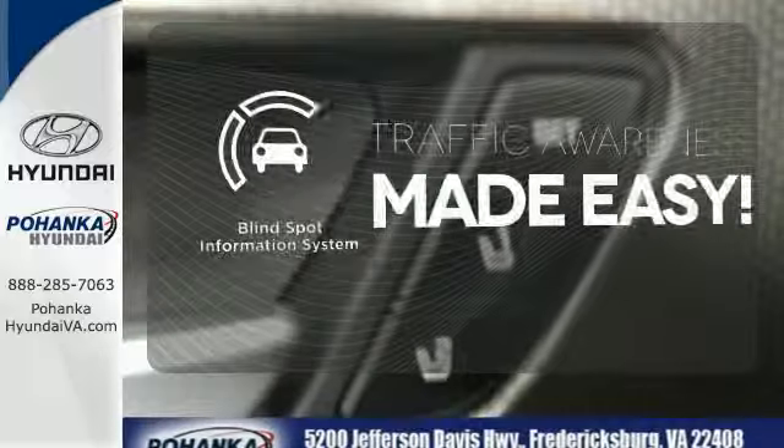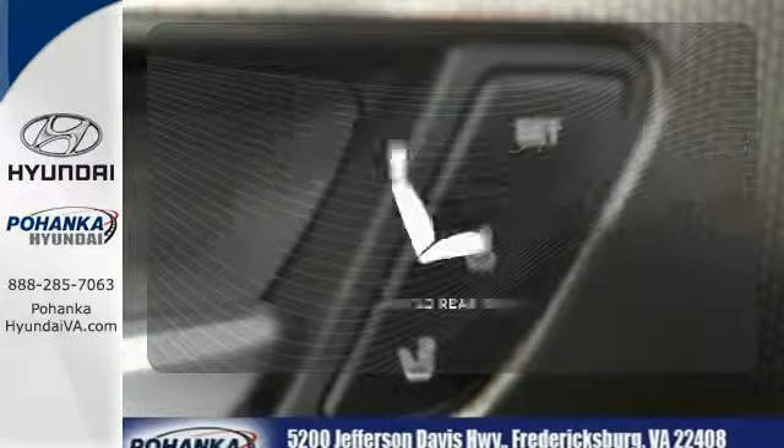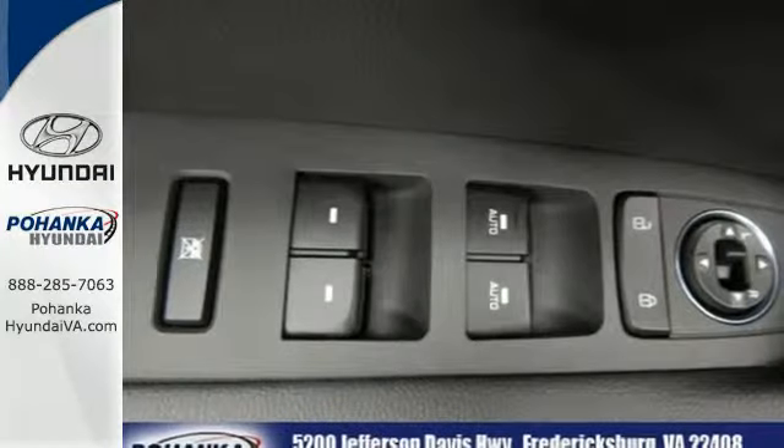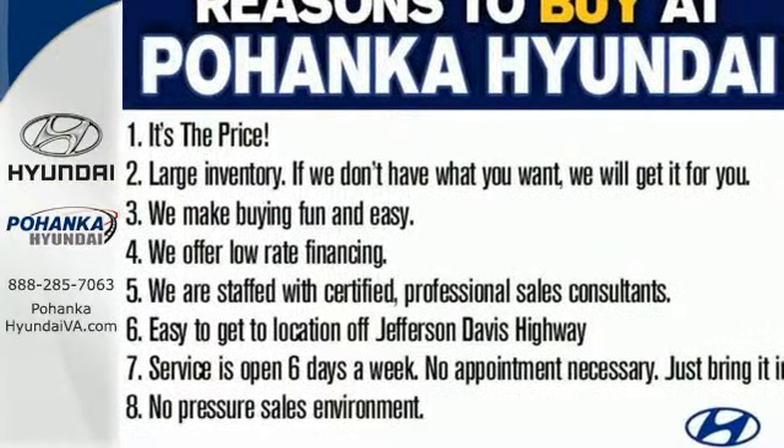The blind spot indicator helps you maneuver through traffic. The heated rear seats keep your passengers as comfortable as you. This Sonata is ready to pamper. Come in and take it for a test drive.